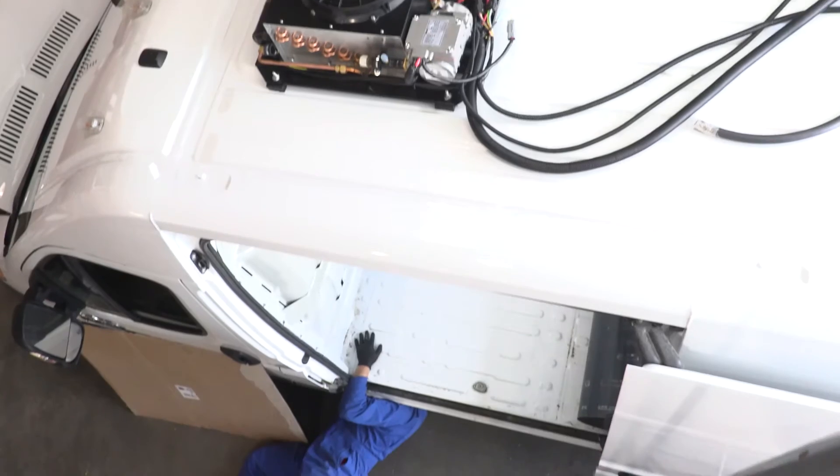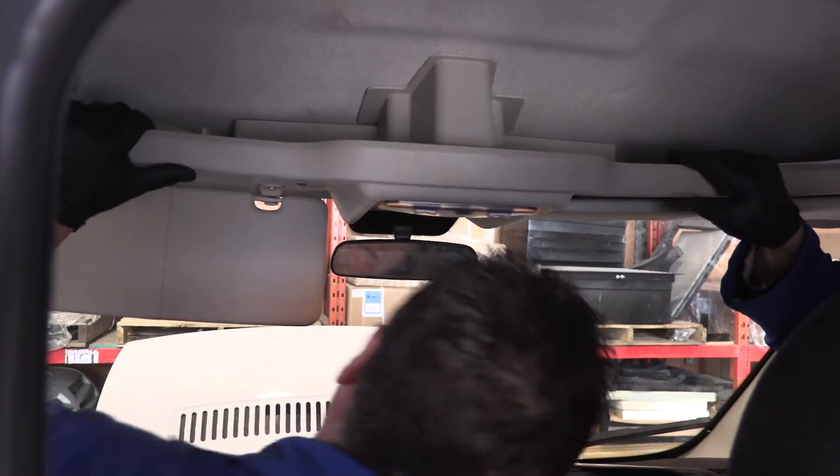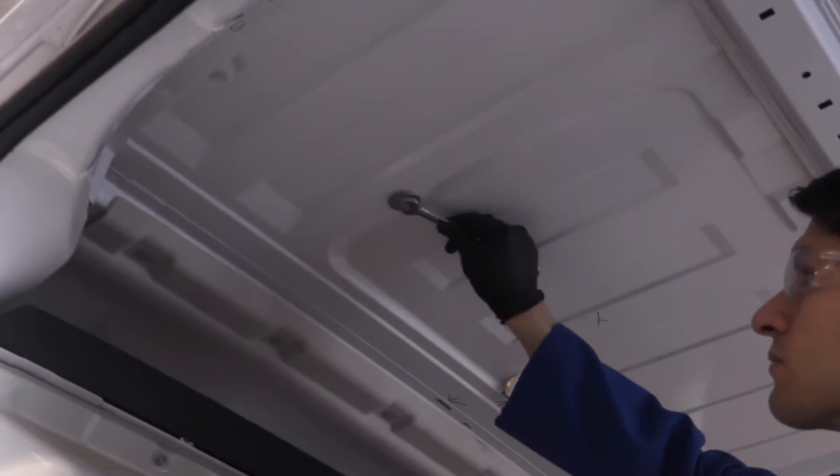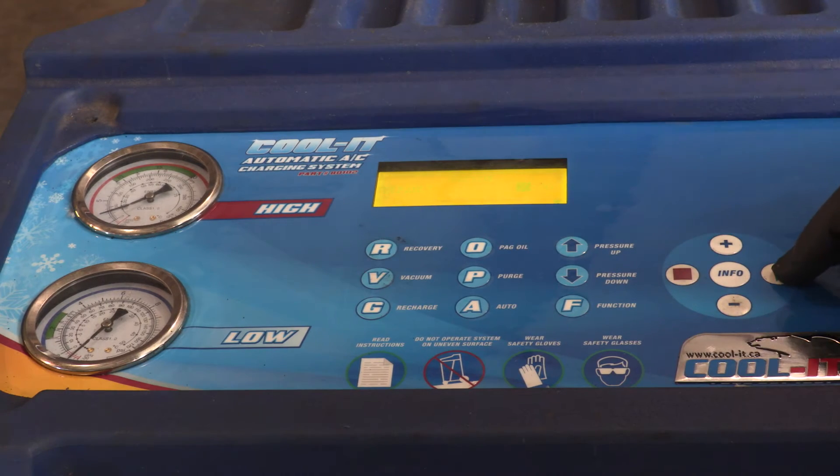With over 50 years of HVAC experience, we were able to develop an advanced refrigeration AC system for automotive and provide it to the consumer. With past and current partnerships with the Government of Canada and universities, we're able to take a well-designed and researched product effectively to the consumer.